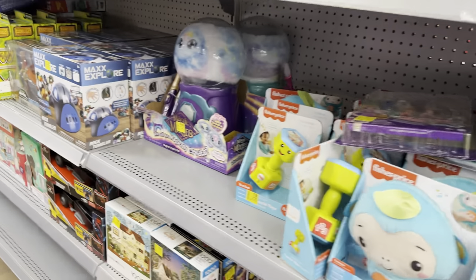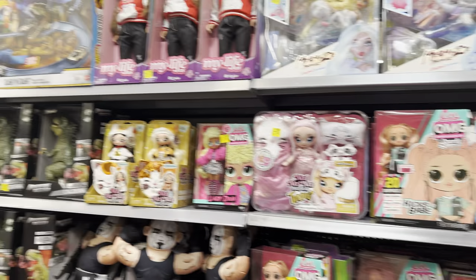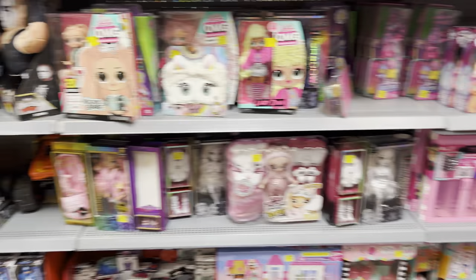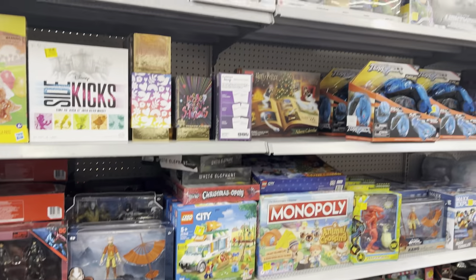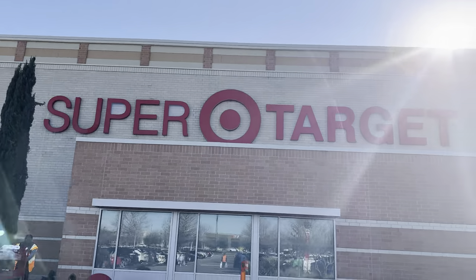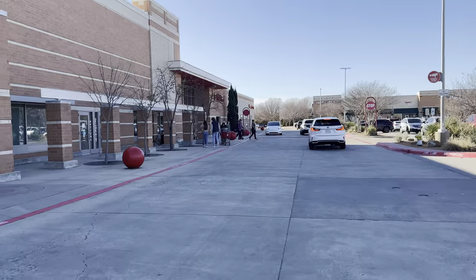Okay, I actually found a clearance section — a bunch of dolls and stuff, nothing crazy. Walmart didn't have anything; I wasn't really surprised. So I'm going to head to Target now and see what they have, and then I'm going to go to the gym. That should wrap up Monday. Next is Target. I really love this Target — it's been a good one to me. Let's see what they got.